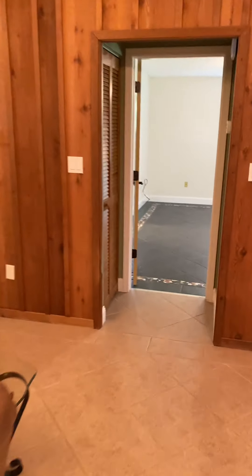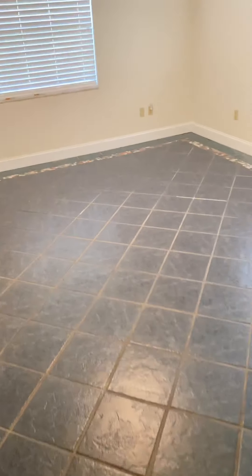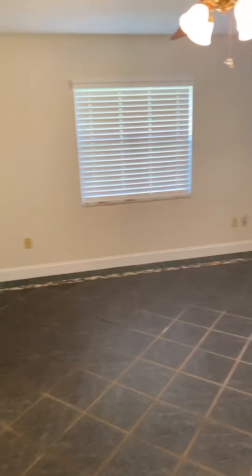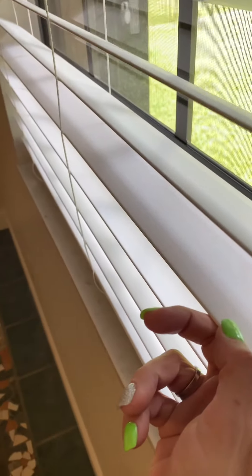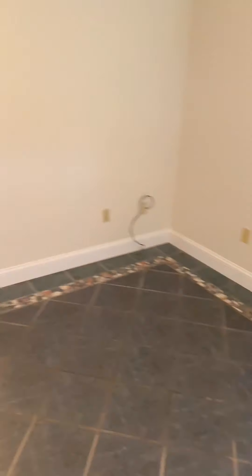Let's go check out the master. The master is really a good size — there isn't any furniture in here right now, so it probably looks smaller than what it is, but it's really, really nice. The blinds are an upgraded plantation-style shutter, which are some of the more expensive blinds you can get.